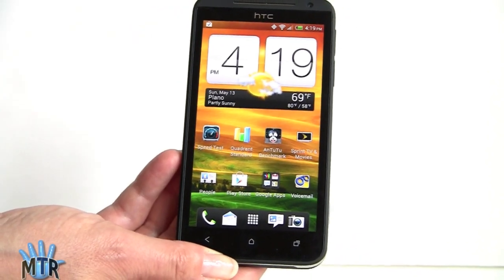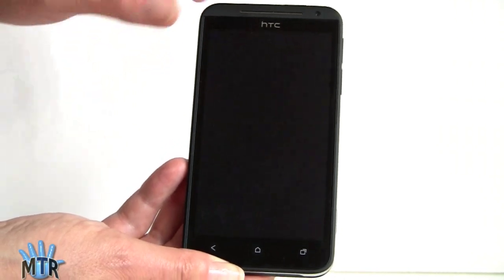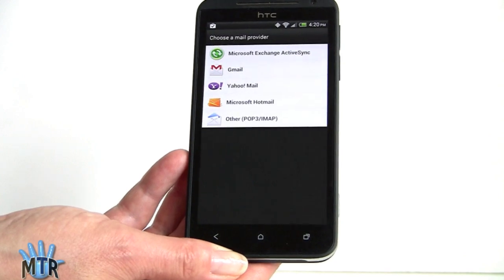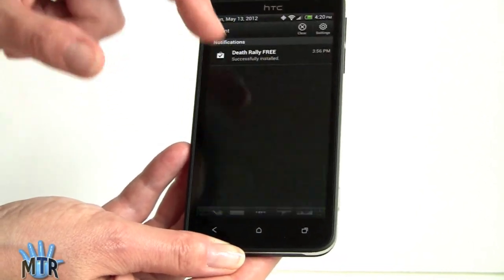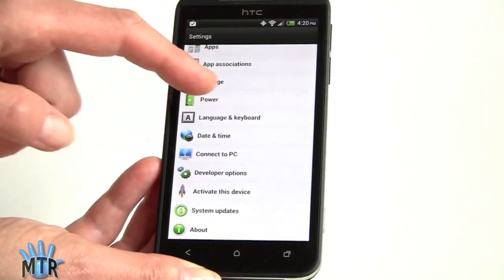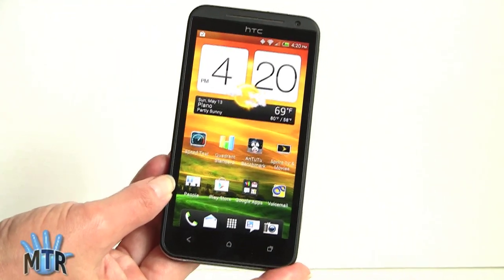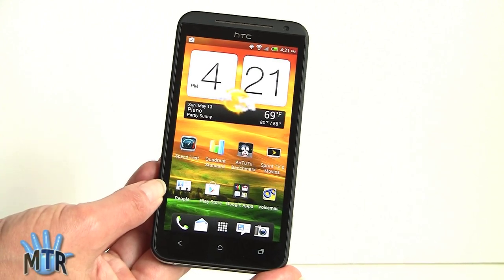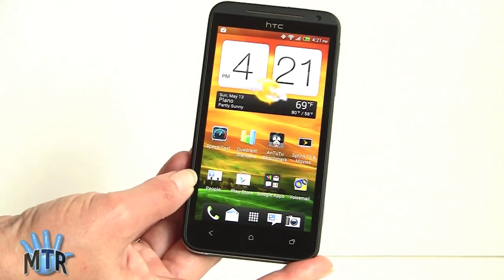HTC Sense 4 gives you their usual flip clock with weather widget, a customizable launch strip, and a customizable lock screen where you can drag apps into the lock ring to launch them directly. Settings have HTC's customized icons, white background, and neat separation indicators. Since HTC owns a big share of Beats Audio, this phone also has Beats Audio working with any brand of headphones — you don't have to use Beats headphones. There's a variety of settings beyond the default bass-heavy mode, and it really does make the audio sound fuller and richer.